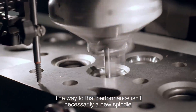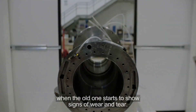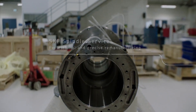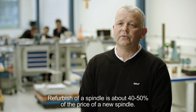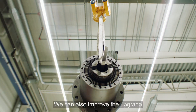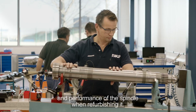The way to that performance isn't necessarily a new spindle when the old one starts to show signs of wear and tear. Refurbishment of a spindle is about 40-50% of the price of buying a new one. And we can also improve and upgrade the performance of the spindle when refurbishing it.